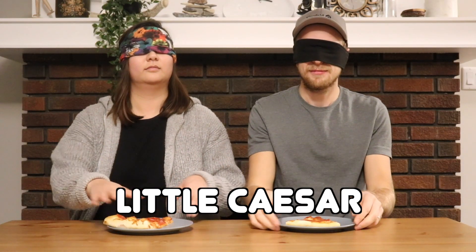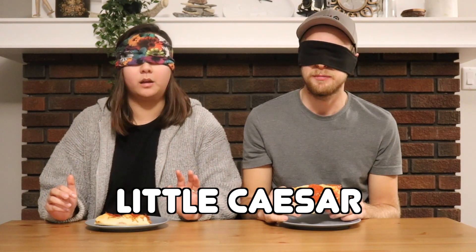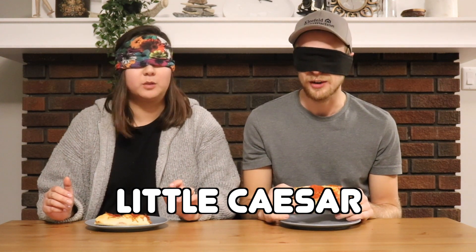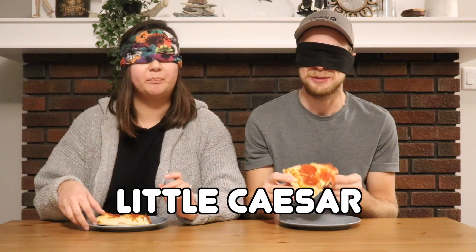You guys got them all wrong. Really? Juicy soft bite of a nice greasy pepperoni pizza. I agree. I'm really hungry right now so anything would just hit the spot honestly.